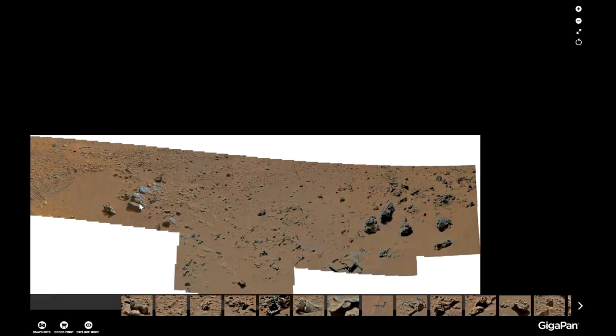Hi, this is Thomas from Marsmoonspace.com. I was looking at a picture from the Rocknest site. It's a great picture and I found something. It's very small, but notice the rover tracks over here.